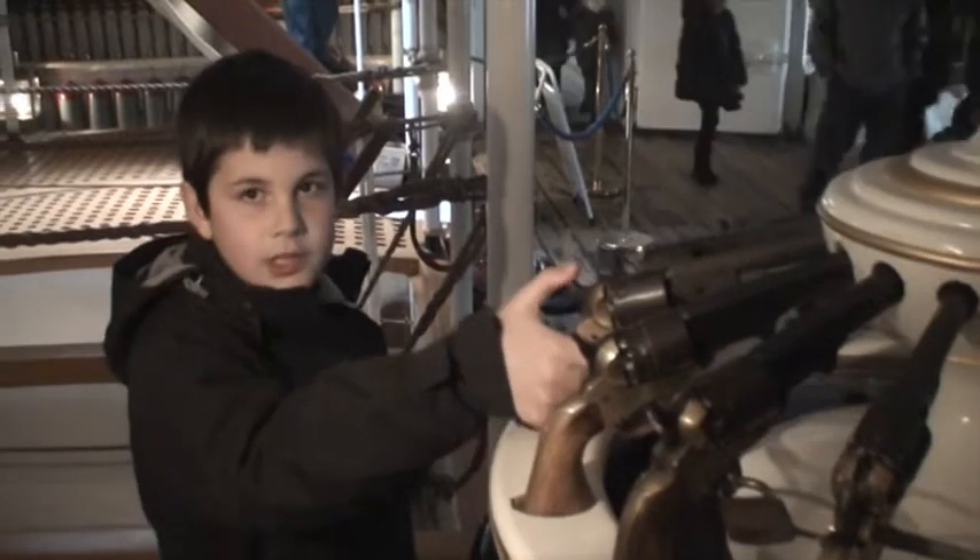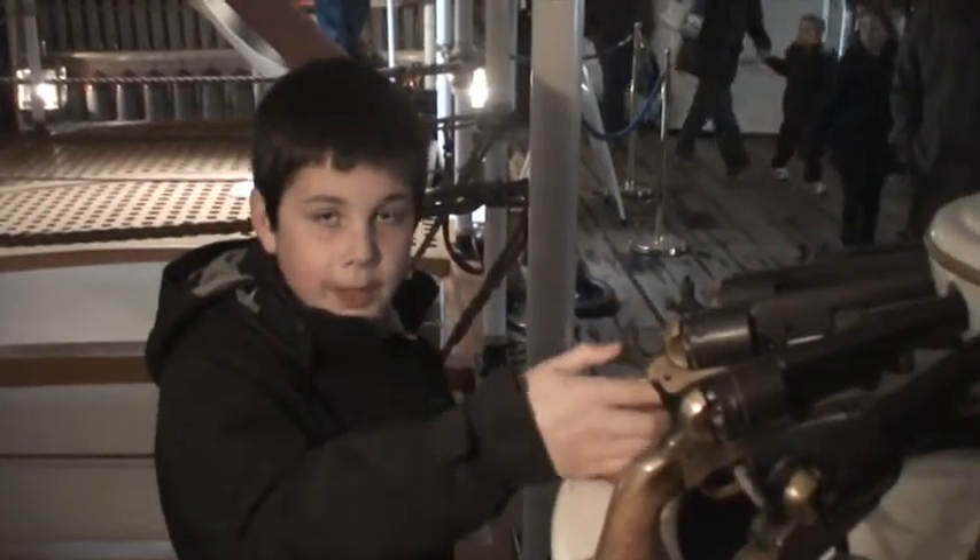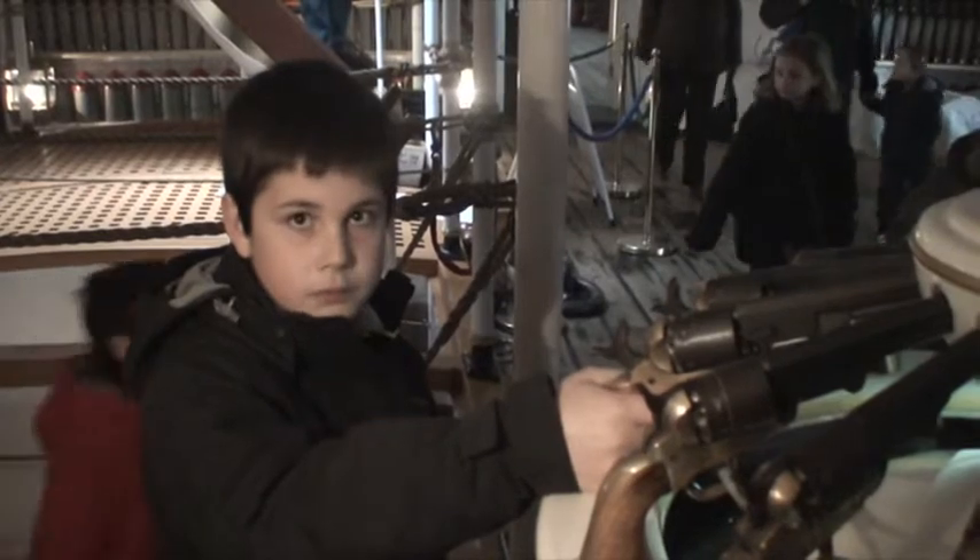These revolvers are shot by pulling this backwards and pulling the trigger.